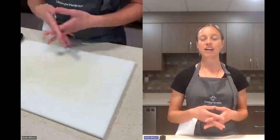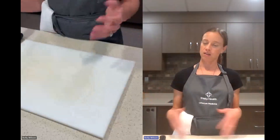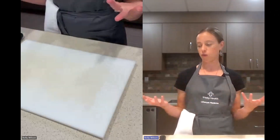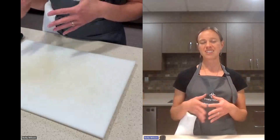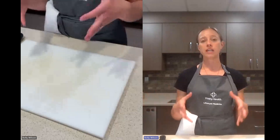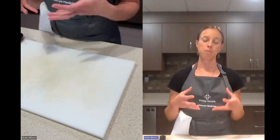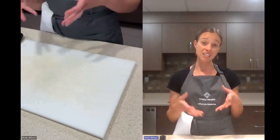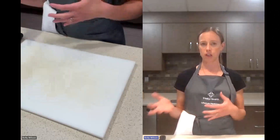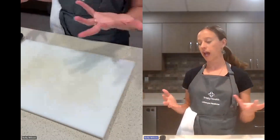We're going to be talking about some whole food plant-based snacks. We get a lot of questions about: okay, we've made all these delicious meals, but if I get hungry between meals, what do I go for? So we're going to talk through some options. Snacks are perfectly fine to eat. Most people, however, if you're eating really robust, filling, whole food, fiber-rich meals, you probably won't need snacks in between, because that fiber is going to keep you satiated for a really long time and help keep your blood sugar stable. But if you do, we've got you covered.